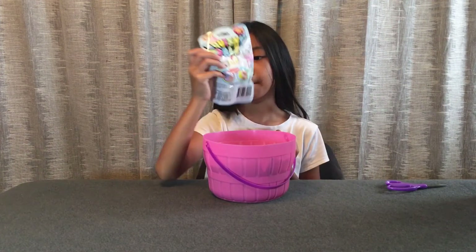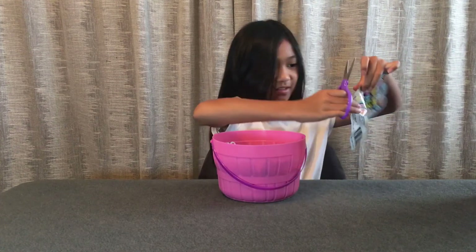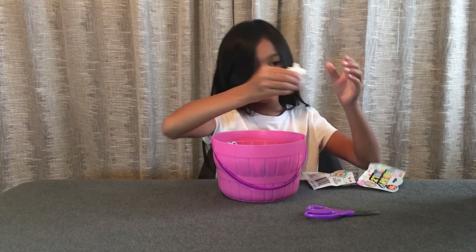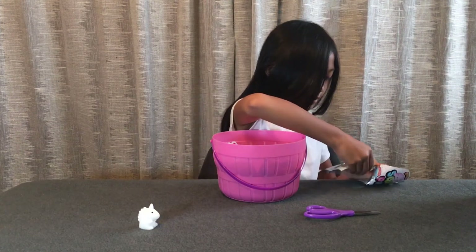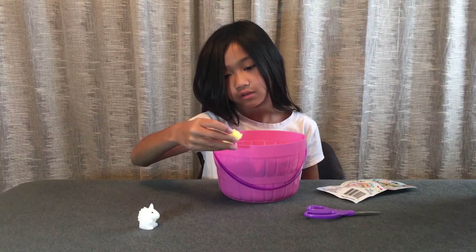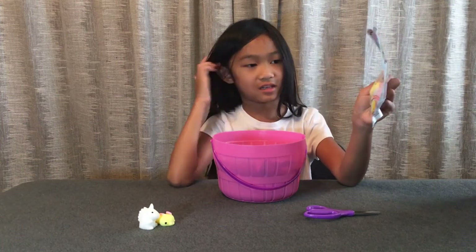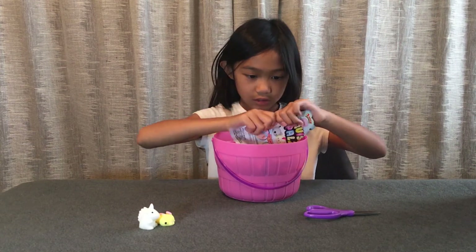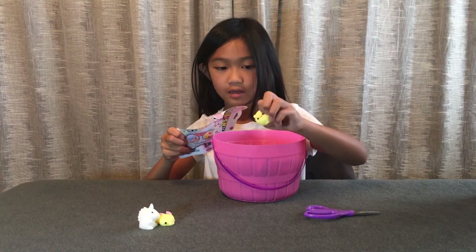We're not using this as a regular bucket because this is a mochi bucket. So we got this unicorn mochi — I'll put it right here — and this bunny mochi. I think it's a bunny, but let's click it over there. Now let's open this one: it's a pig, and it's a baby shark!